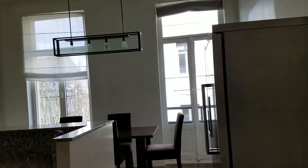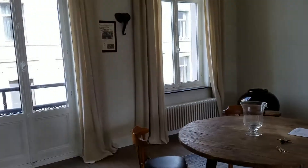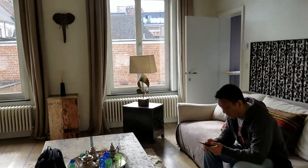This is the apartment we rented in Ghent. Right now we're in Ghent, Belgium, which is a little bit west of Brussels and Antwerp.